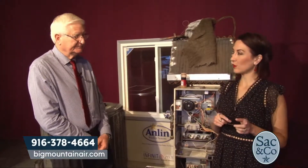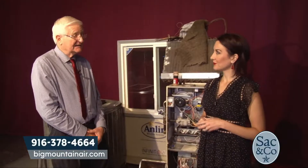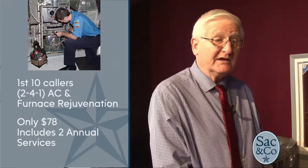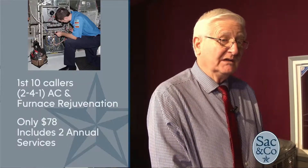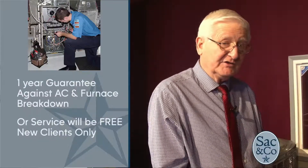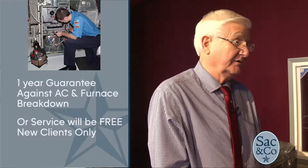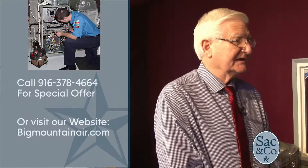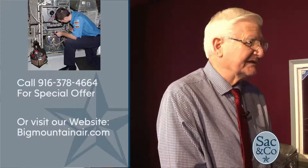Tell us about your two-for-one rejuvenation. It's $78, and we do the buy one, get one free — we take care of your furnace and your air conditioner. It will give you a guarantee against your furnace or your air conditioner breaking down all year long. It's the best service out there because it's comprehensive.